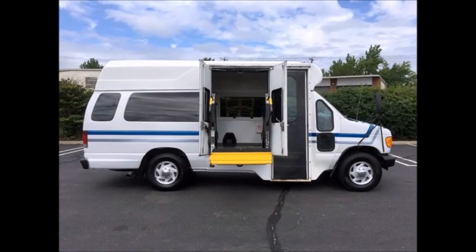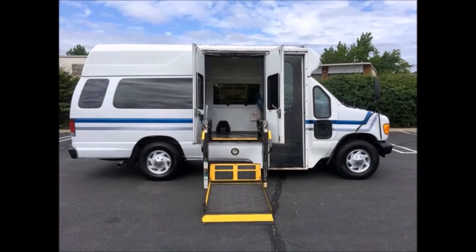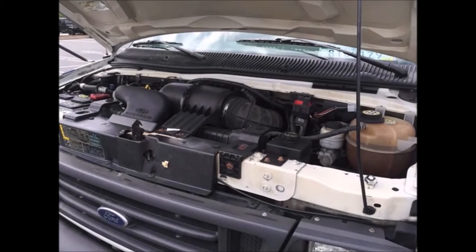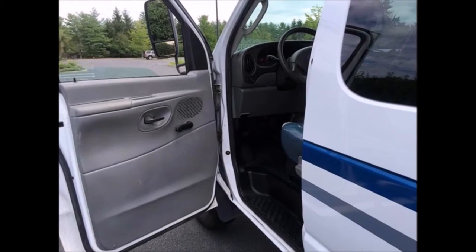It is equipped with an electronic curbside Braun wheelchair lift, a 5.4-liter Triton gas engine, and a 5-speed automatic transmission with overdrive. As part of the inspection process, all fluids have been checked and changed as needed. It also has dual oversized power mirrors.